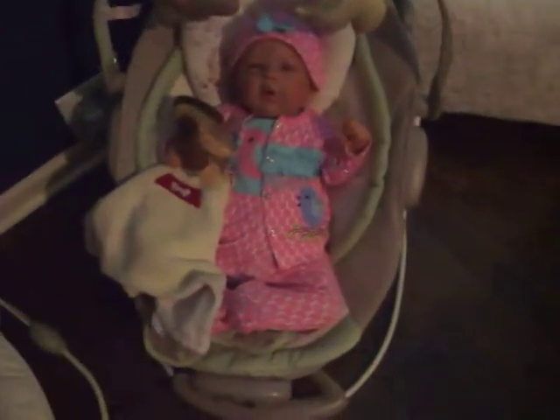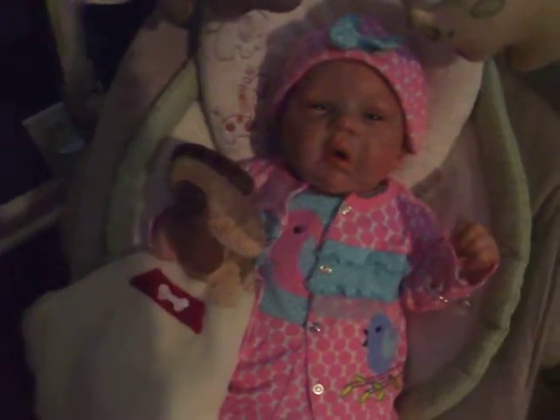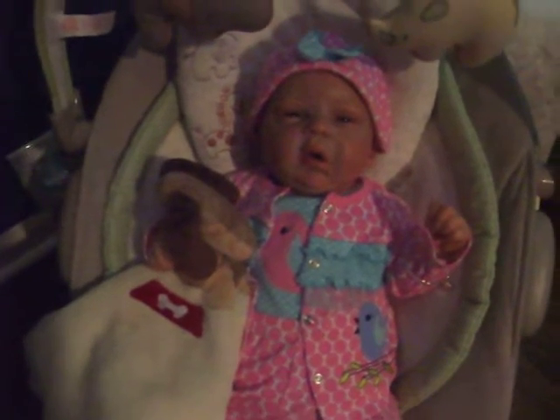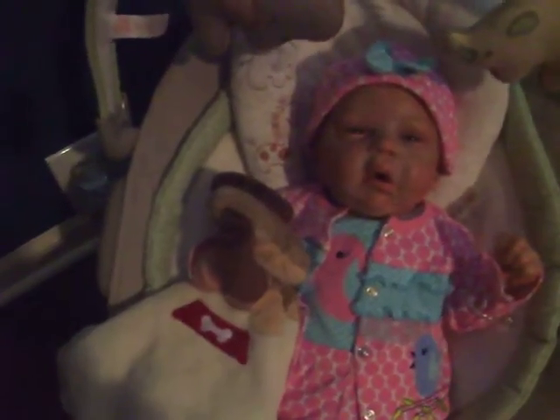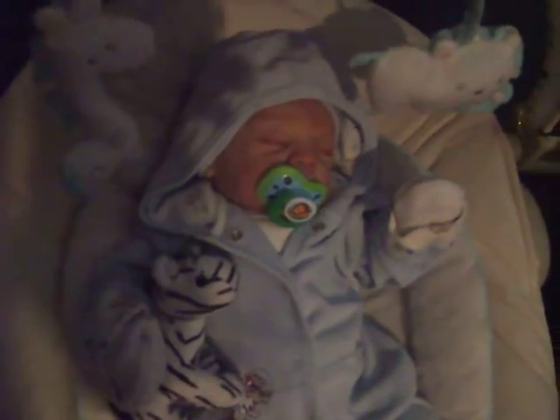Here are the babies — they're sitting in their bouncers. This is Miss Caroline or Olivia; I still haven't decided her name. If you have any suggestions, please let me know because I cannot decide — she's so cute. And here's my baby boy, little Caleb, or Oliver, depending on how I name the girl.